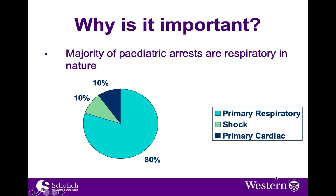Why is this important? The nature of pediatrics means that the vast majority of sick patients you're going to see are going to be respiratory in nature, with the vast majority being primarily respiratory, and the other 20% being shock and primary cardiac.